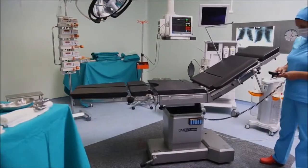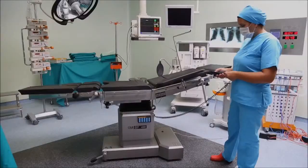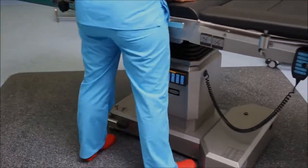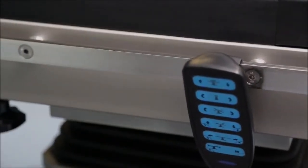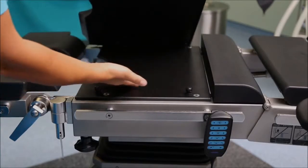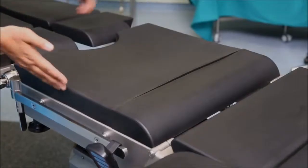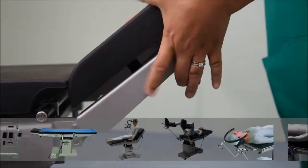Surgical table. The ergonomic design allows optimal access to the surgical site. Stainless steel housing is chemical resistant. X-ray permeable support is compatible with C-arm X-ray devices. Seamless anti-static cushioning with peripheral padding does not interfere with circulation.